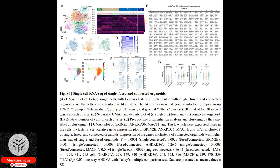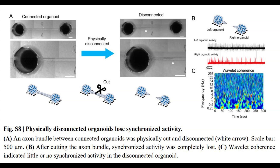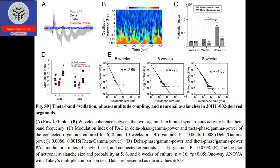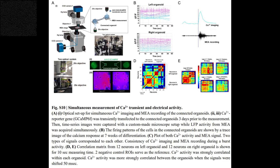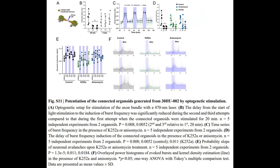Researchers in the field have long considered the concept of cultivating brain-like tissues in a dish to be implausible. However, a recent breakthrough by a collaborative team from Japan and France has brought us one step closer to this ambitious goal. They have successfully devised a method for interconnecting laboratory-grown brain-mimicking tissue, creating a structure reminiscent of the intricate circuits found in our own brains.